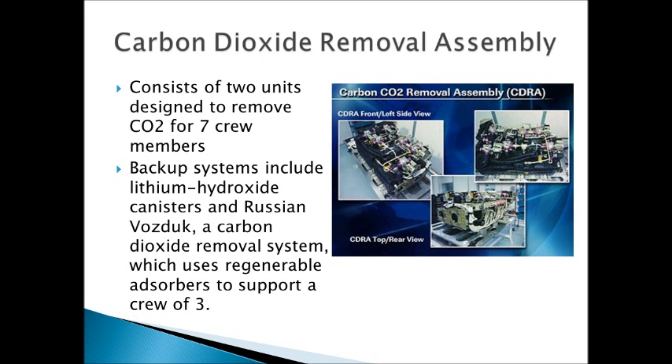Now we come to the carbon dioxide removal assembly, the CDRA for short. This consists of two units and they're designed to remove enough CO2 to support seven crew members consistently. In the case of a failure, we also have backup systems: lithium hydroxide canisters, and the Russian Vozduk, which is a similar CO2 removal system with absorbers. It's supposed to support a crew of three, but it's still good to have as a backup.